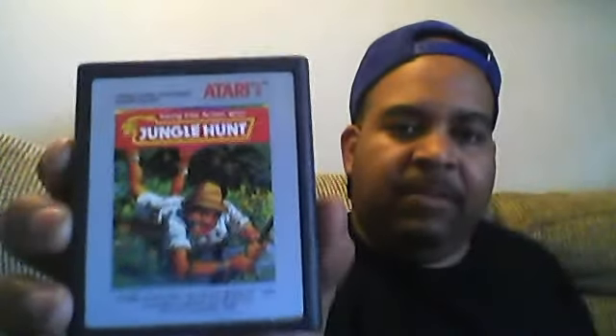Another sticker — 75 cents. It's called Adventure, three skill levels for the Atari 2600, 1980. Pretty good condition right there. We've got another one here — from 1987, Jungle Hunt, in real good condition for the Atari 2600.